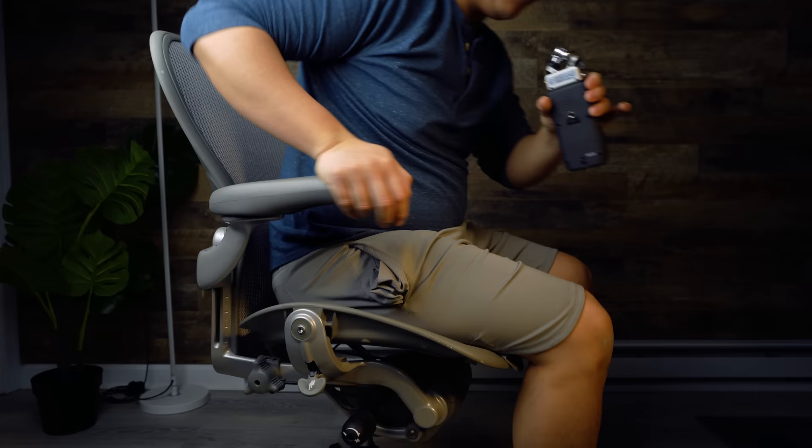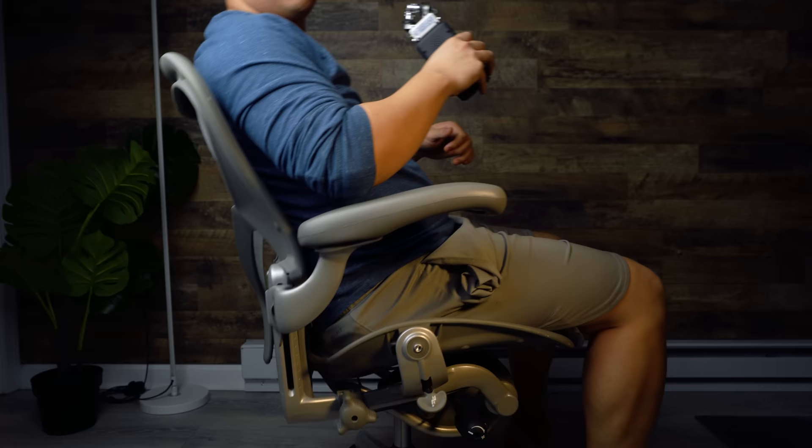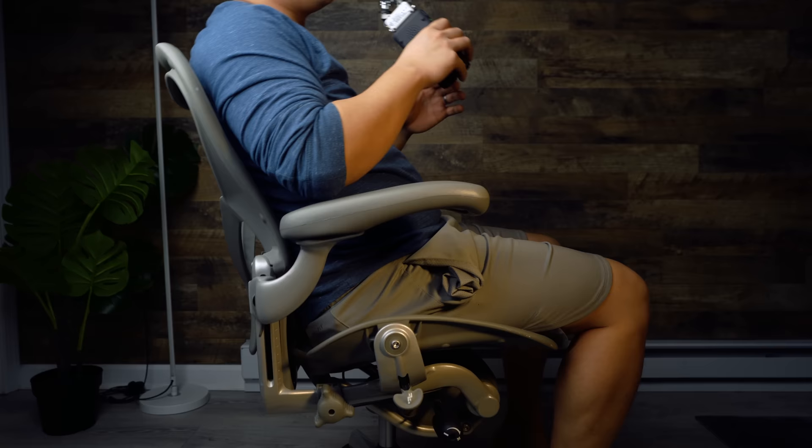The last thing to check for is squeaking. Some people are more sensitive to this than others, but on some Aeron chairs there is a noticeable squeak. To check, make sure the back tilt lock is unlocked and just lean back and roll around a bit. You can hear some plastic creaking on these chairs, but make sure there isn't a high-pitched squeak that's going to drive you mad.